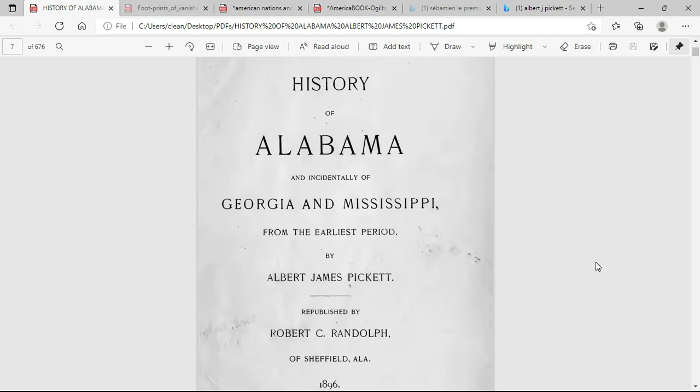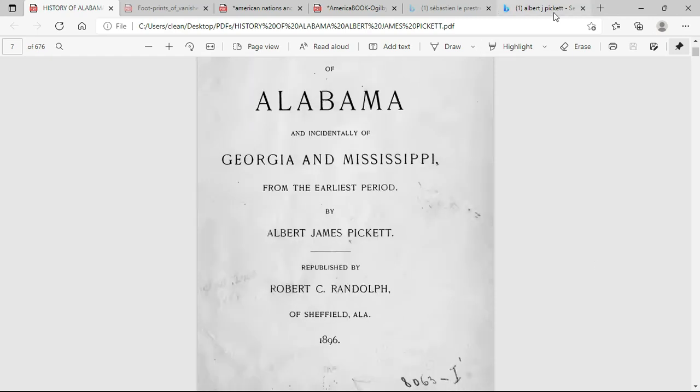Welcome to the Aboriginal Channel. On this episode, I'm going to go into the old books and read about what the authors said that the aboriginals' structures and towns looked like. Right here we have the book 'The History of Alabama and Incidentally of Georgia and Mississippi from the Earliest Period' by Albert James Pickett.